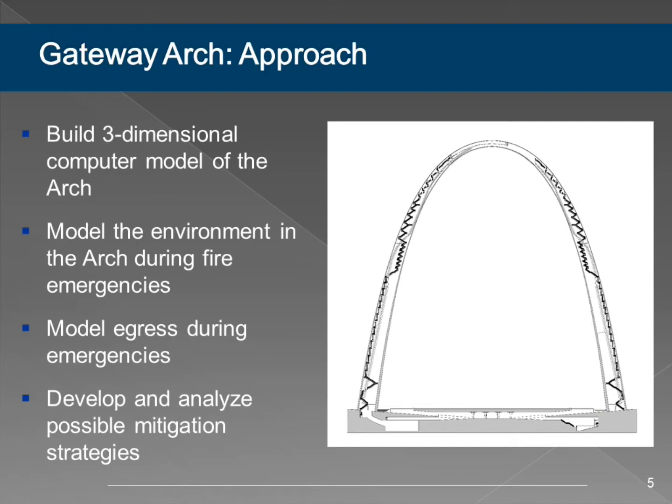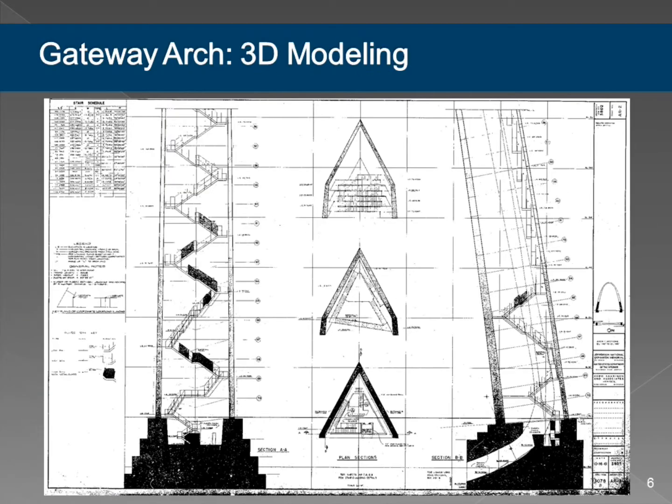There's also a small elevator that goes up to about mid-height. It's not a straight up-and-down elevator—it goes at a little angle. So there were a lot of challenges in making this model.